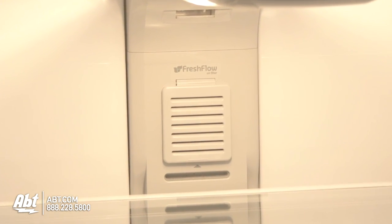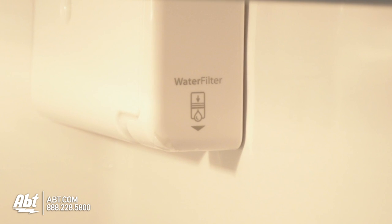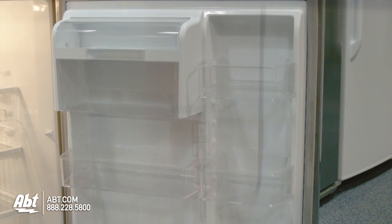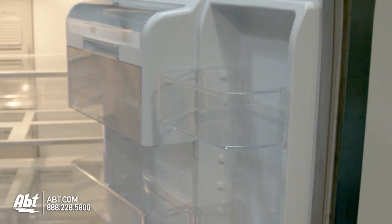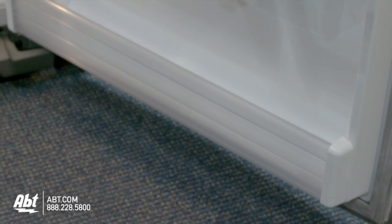The second fresh air filter and water filter are also located in the refrigerator. On the door are three fully adjustable door bins that are deep enough to hold a gallon of milk, and one stationary shelf.